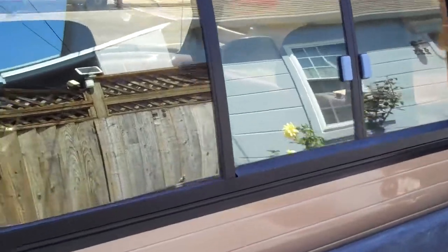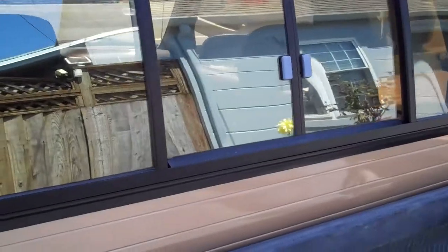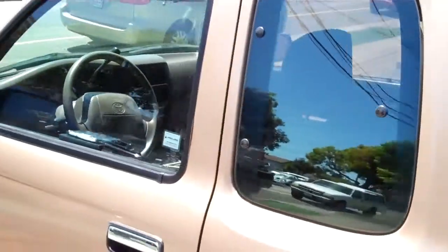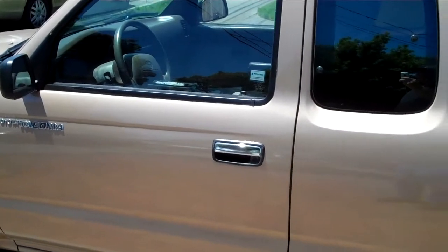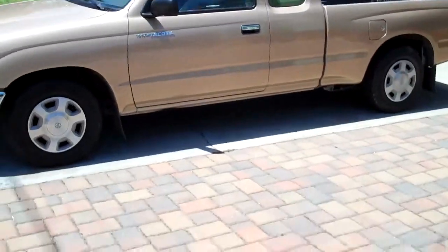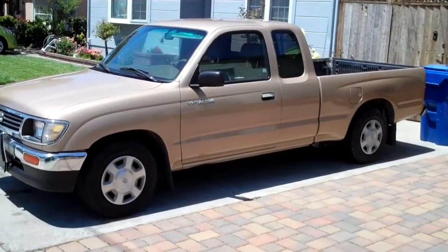They were finishing up the trim around the back window, blackening that out, when I got there. They did a really good job on that — amazing, considering the guy just did it in a few minutes. And they blacked out the trim around the door, too. I had requested that. Definitely looks like a huge improvement. So I've got to say I'm pretty pleased. Definitely glad I did it.